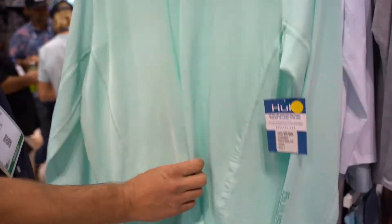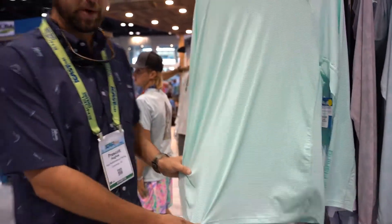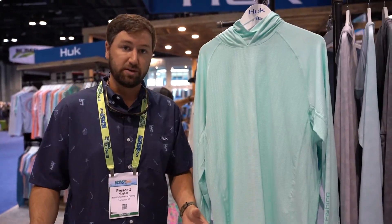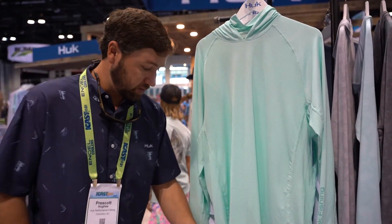What's unique about our A1A collection is the entire shirt is perforated — this is going to be your most breathable shirt basically on the market. And then also we have a pair of shorts that you can pair with it.